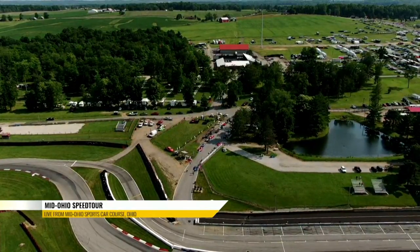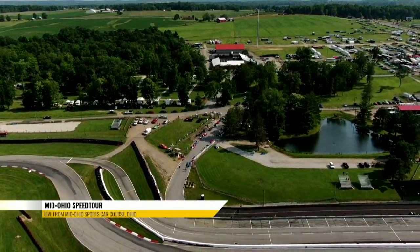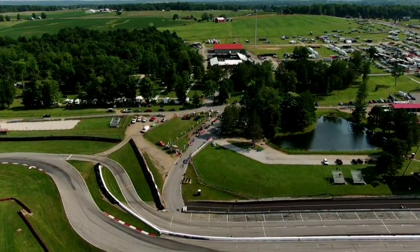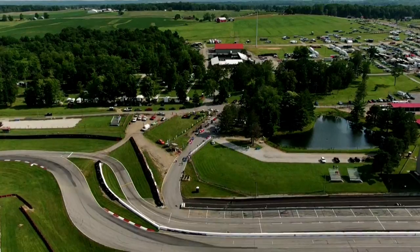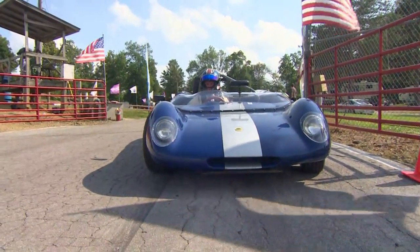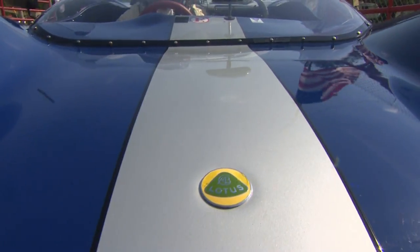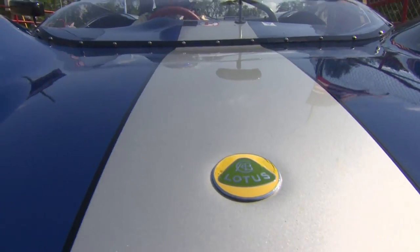Welcome back, we are buzzing high above the Mid Ohio circuit here. Once again this road course that opened back in 1962 has put on a show, and we've only just begun. This is the first day of two as we get ready for our next SVRA action, and this comes from Group 1, 3, 4 and 5B.